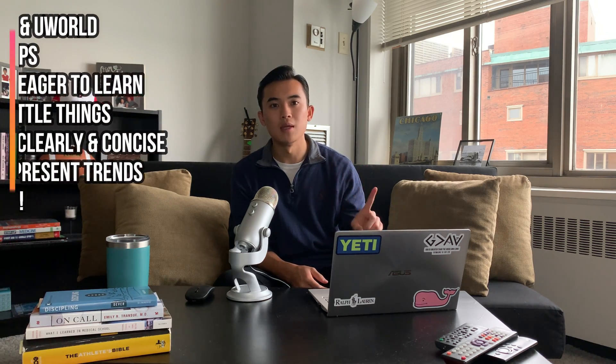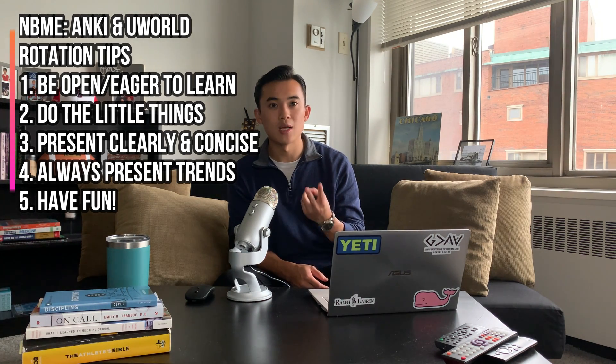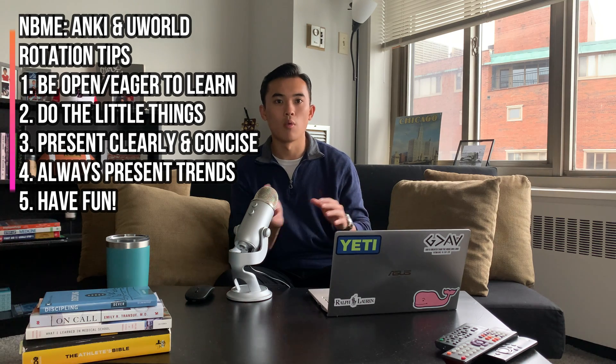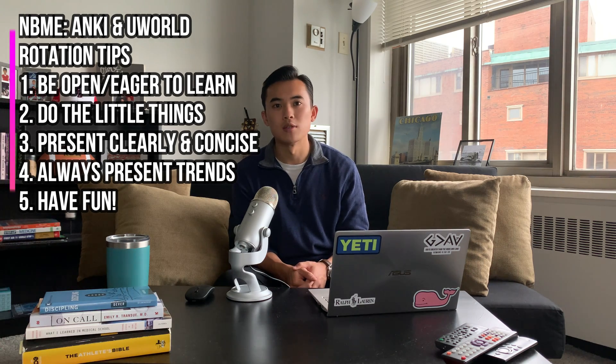Those are my tips and tricks for the internal medicine rotation. You have your NBME exam and your clinical rotation portion. If you can master these two sections — or focus more on whichever section your school weighs more heavily — I think that'll give you the best chances of honoring or getting an outstanding on your internal medicine rotation. Hope this is helpful. Feel free to comment below with any questions. Check out my other videos about internal medicine or study strategies, and don't forget to subscribe and like if it's helpful. I'm currently wrapping up my neurology rotation, then off to surgery after that. Have a great rest of your week — thanks for tuning in.